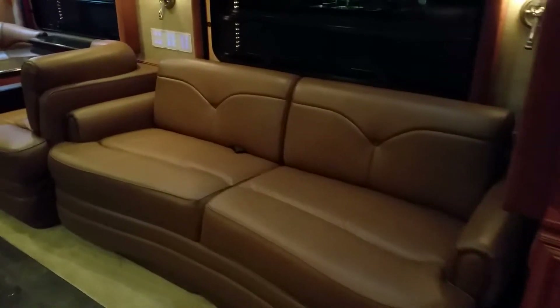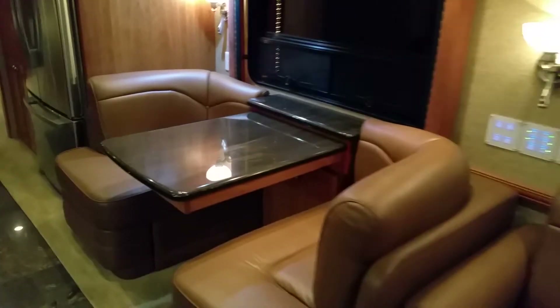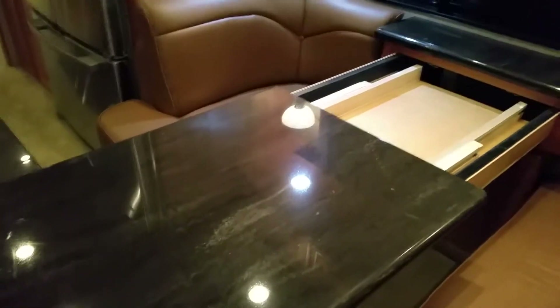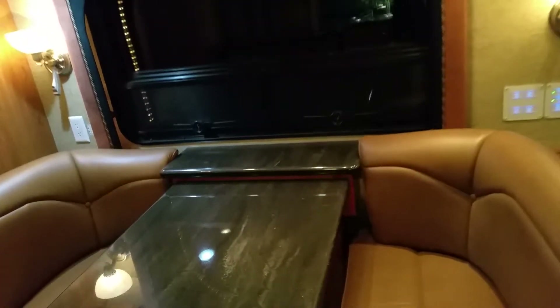That is the longer sofa on the driver's side. And here is the booth dinette — that is the more popular one that pulls out, so it has a leaf. It's a big table in a restaurant-style booth. That is the most popular option there. I like all the indirect lighting. All the shades, of course, are electric, push button.